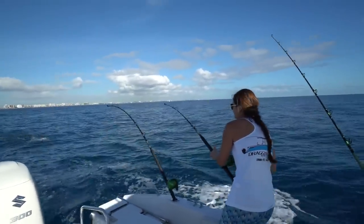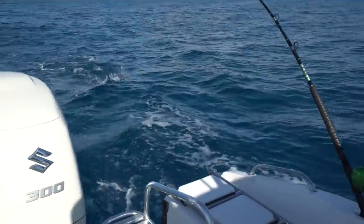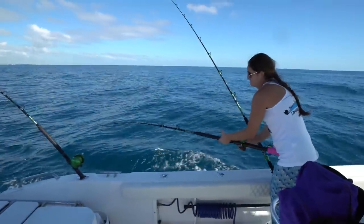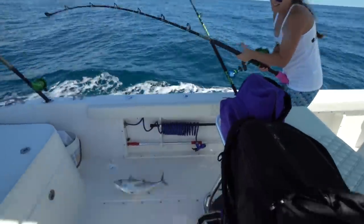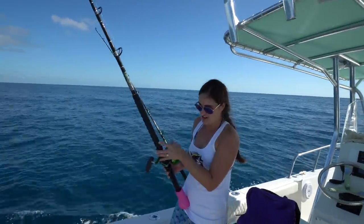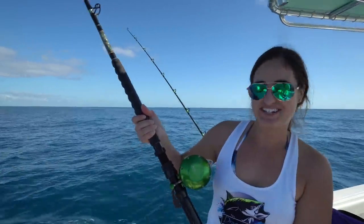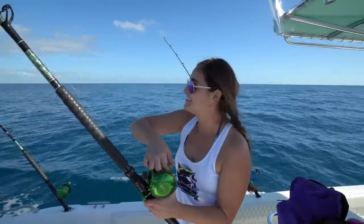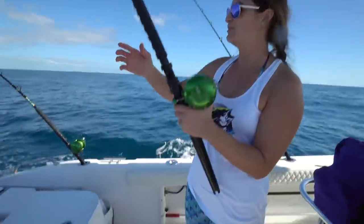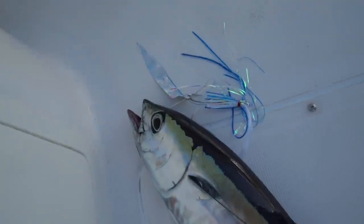Another blackfin — oh, this one's bigger I think! That is our fourth fish, our second blackfin. It's just a little bigger than the last one, but now we really got a tuna dinner. And it's on that same bait — nothing else has gotten hit. The blue and white with the bait strip — that's what we've been talking about with the bait strip.